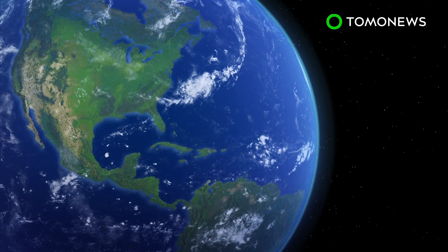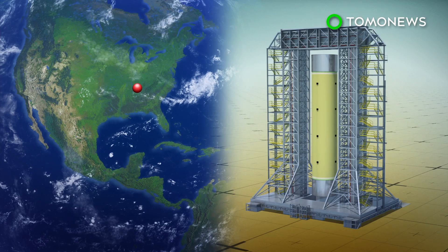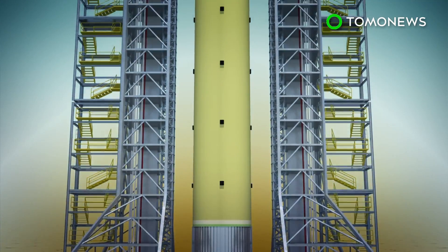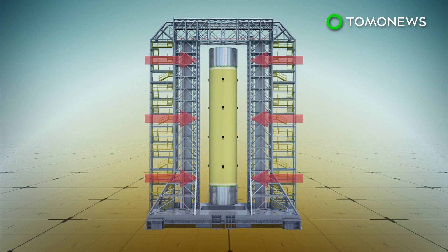The hydrogen tank for NASA's Space Launch System rocket was loaded into a test stand at NASA's Marshall Space Flight Center in Huntsville, Alabama on January 14th. According to a NASA report, hydraulic cylinders installed in the test stand will push and pull the tank, mimicking the pressure it would have to withstand during liftoff and flight.